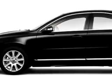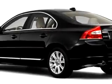You will love this grey 2010 Volvo S80, equipped with a 6-cylinder engine and an automatic transmission.